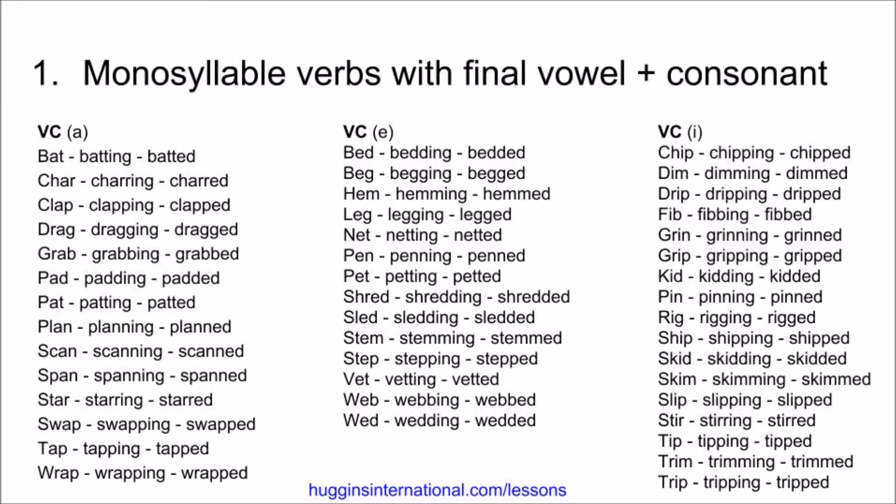Pad, padding, padded. Pat, patting, patted. Plan, planning, planned. Scan, scanning, scanned. Span, spanning, spanned. Star, starring, starred. Swap, swapping, swapped. Tap, tapping, tapped. Wrap, wrapping, wrapped.